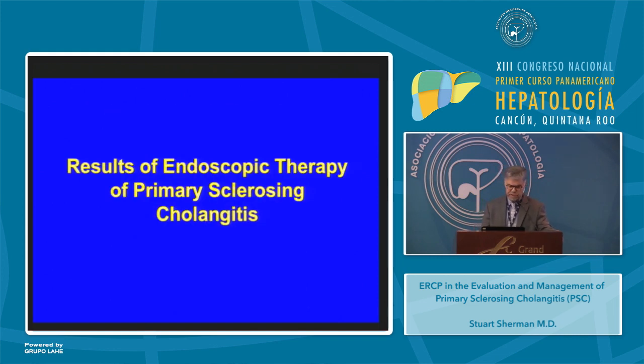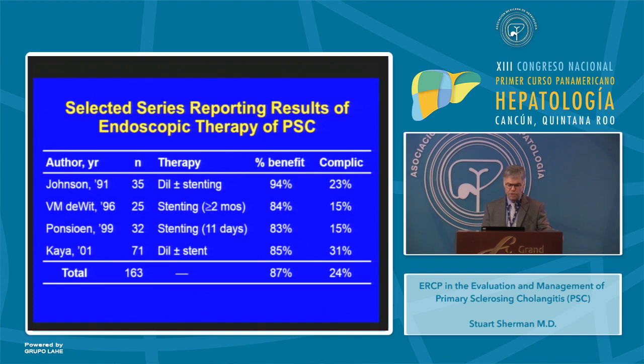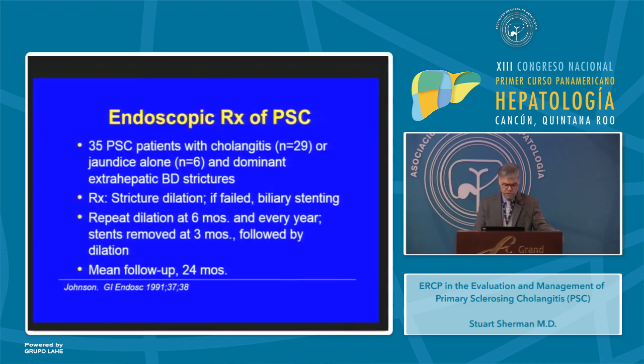When reviewing the literature on results of endoscopic therapy in PSC, it's important to appreciate there are no randomized controlled trials, therapies are not uniform, treated patients have variable anatomy, definitions of success vary, and studies are generally small. This is a compilation of four series of endoscopic therapy in PSC treated with dilation with or without stenting, long-term stenting, short-term stenting, and dilation with or without stent. Of the 163 patients treated, 87% had clinical benefit with an overall complication rate of 24%.